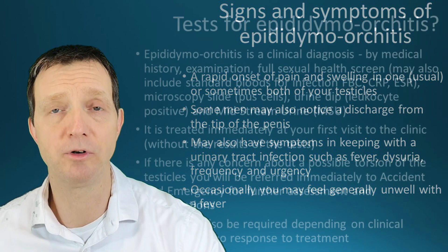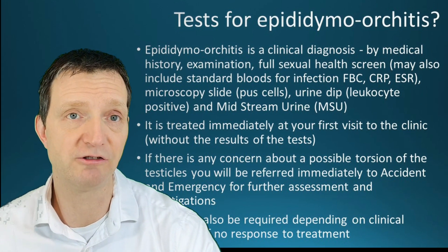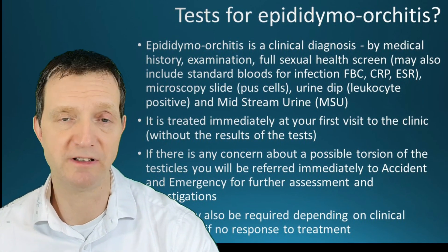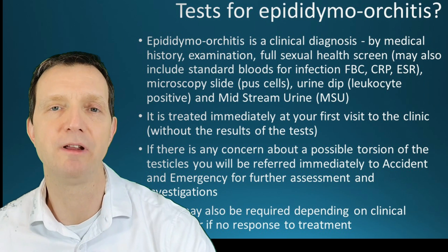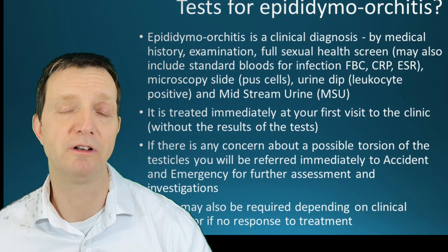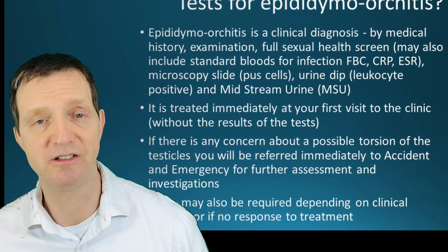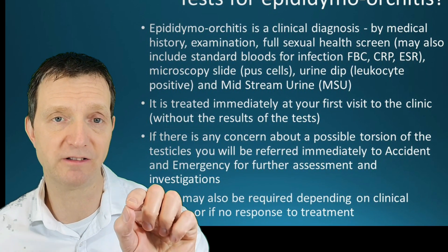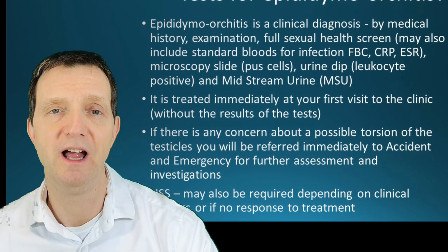The test for epididymal orchitis is a clinical diagnosis. A doctor will first take a very detailed history, including a detailed sexual history — how many people you've had sex with, what type of sex, whether you use condoms. You'll then be examined, including feeling around your neck and head, examining your groin to see if lymph nodes are raised, examining each testicle individually, and examining the penis. A small sample will be taken from inside the penis — it is not painful, just a little uncomfortable.